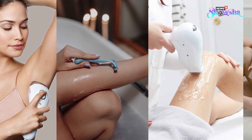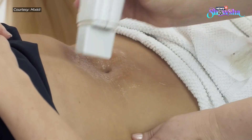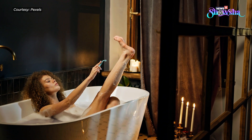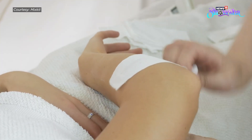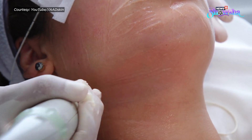So we have so many methods to choose from. Just remember, always have a patch test before opting for any method for a better and safe hair removal journey. Do let us know which method you use in the comment section, and don't forget to subscribe for more beauty videos.